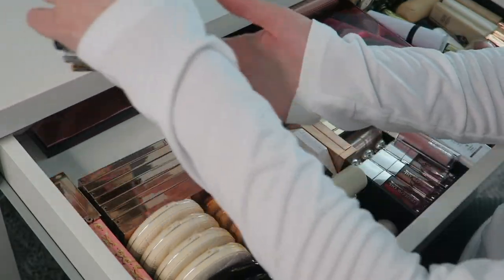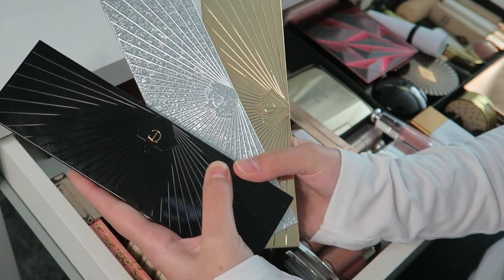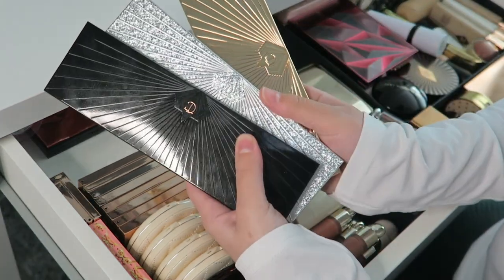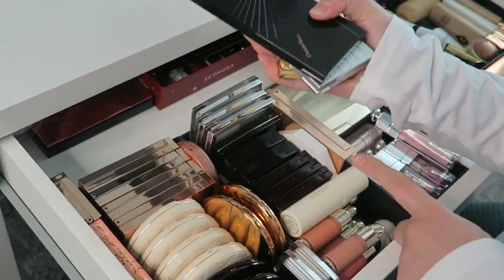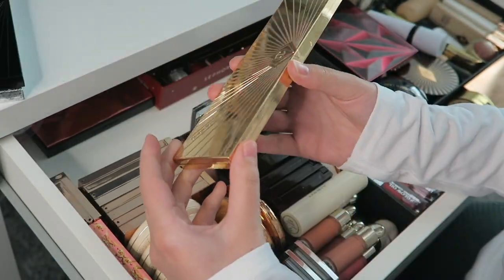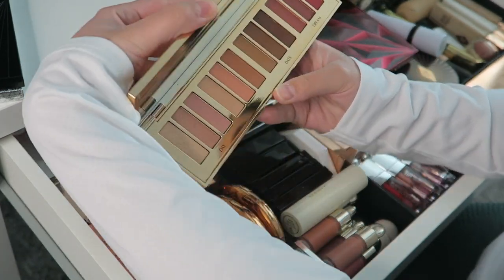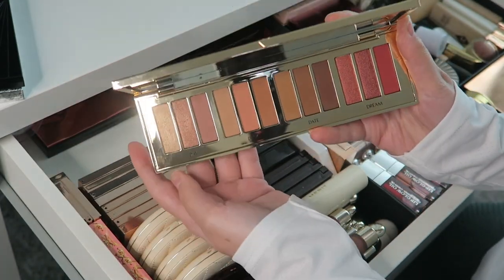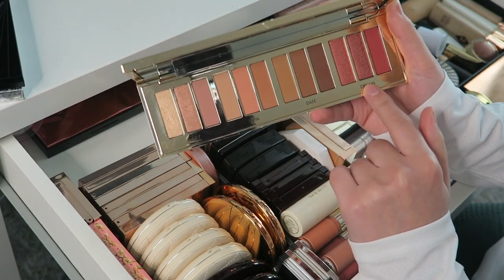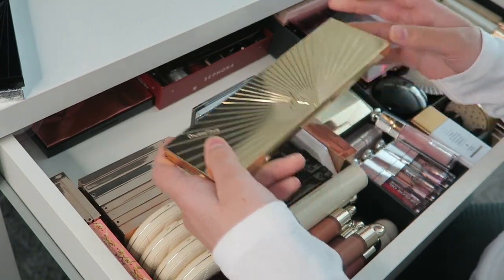Now let's go over some of my favorite palettes. I have three Charlotte Tilbury eyeshadow palettes — the holiday ones with 12 pans. These are my actual favorites; the value is way better than the individual quads. First I have the Pillow Talk Instant Eye Palette — beautiful pink shades, very usable for every day. The three more intense shades I don't use as much but everything else is pretty neutral.